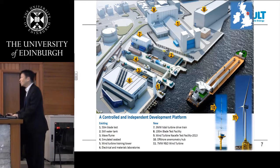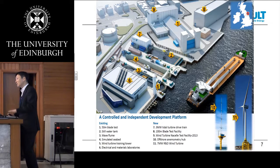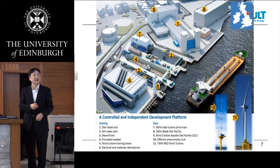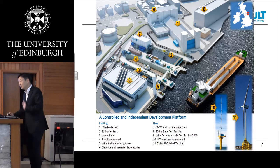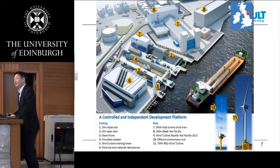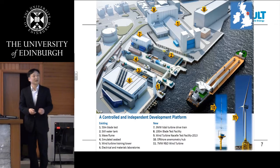Even though industry can complete testing using torque-only tests, they can only prove the reliability of the component. But with this six degree of freedom loading test facility, we can emulate the actual operating condition and test the entire drivetrain system at the same time.